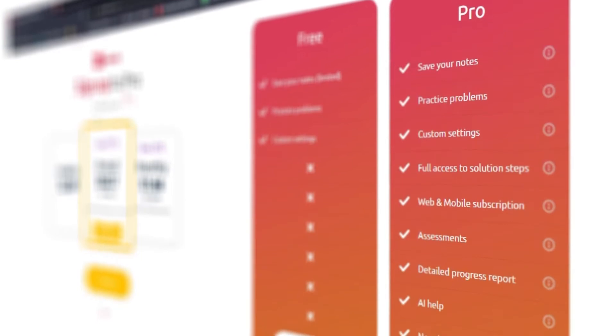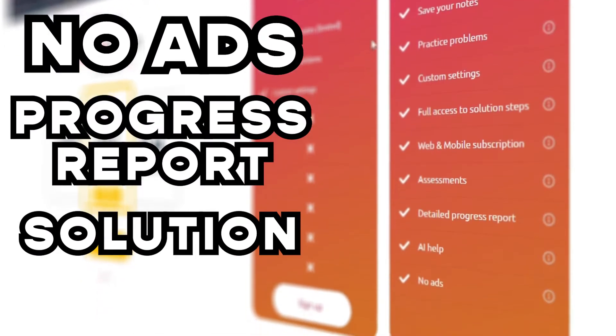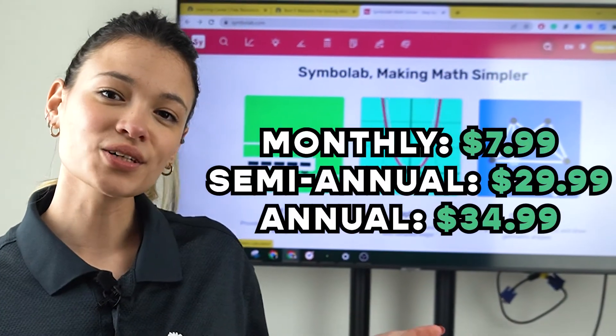But with a premium plan, you get no ads, a detailed progress report, and full access to solutions. If you're wondering how much it costs, here you have a better look at their plans.